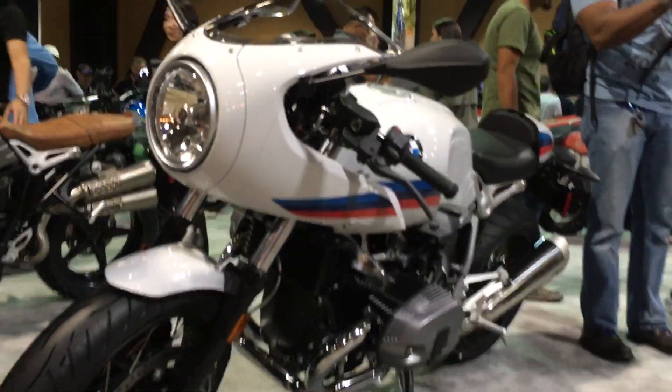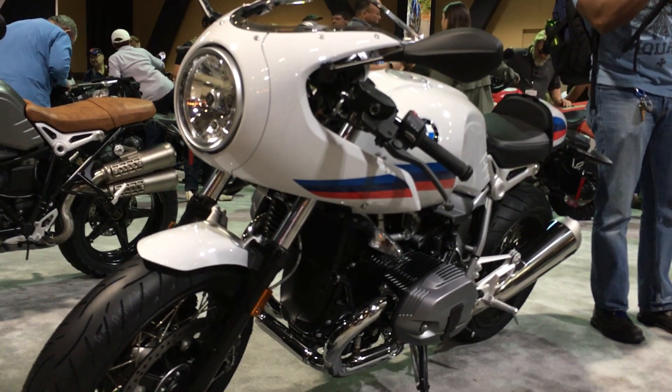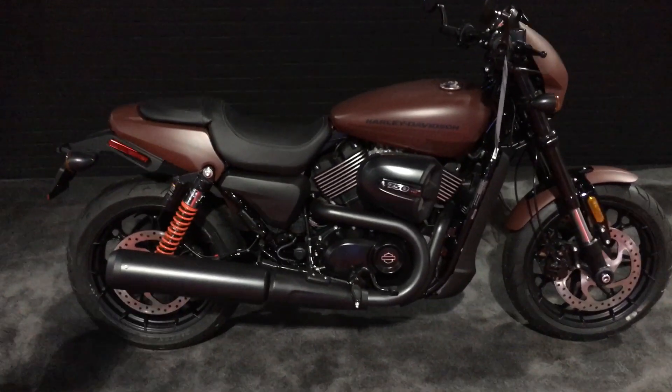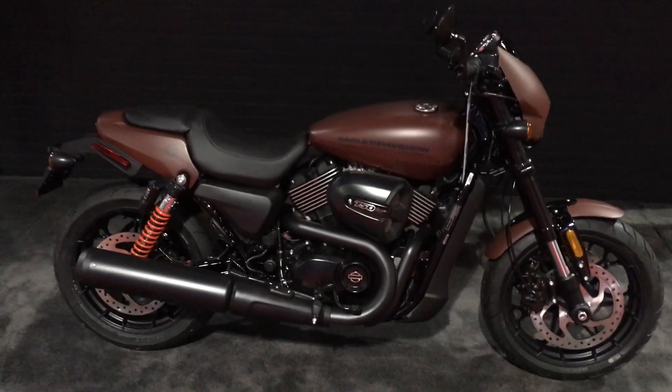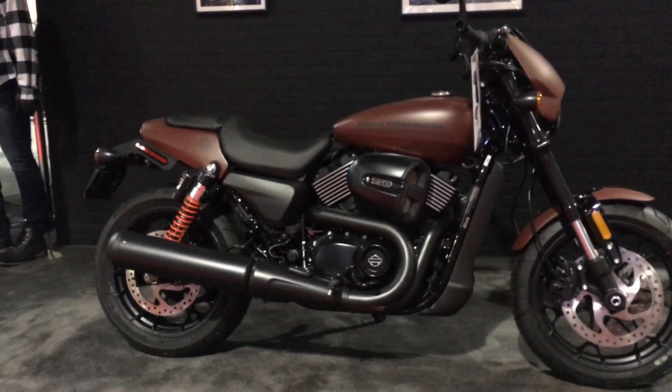Honestly, this might be my favorite bike at the show. I love the style — they came up with a really neat scrambler last year, and this year you get this funky nose-cone racer. This is the most rebel bike that Harley makes, because you have to be a rebel to ride it — it doesn't look like the other Harleys.